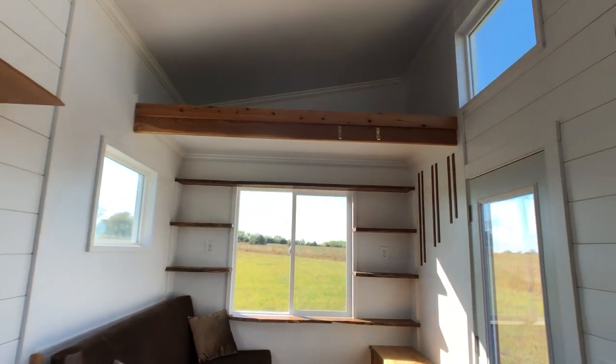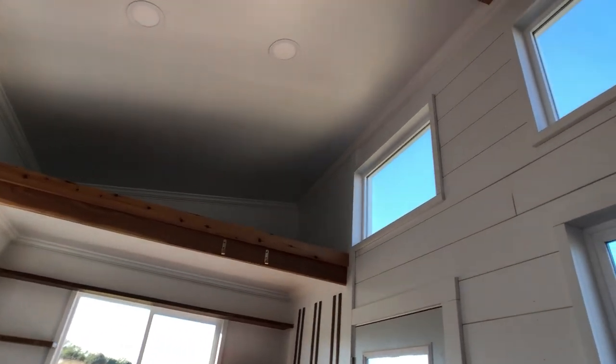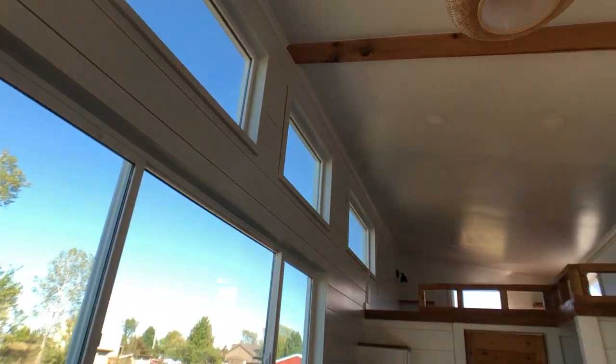Above the living room is a twin loft that you could use for sleeping or storage, and let's not forget about these skinny windows up above that really provide a lot of light.